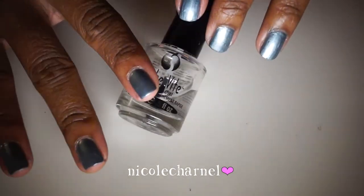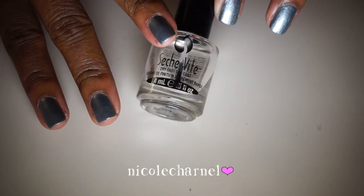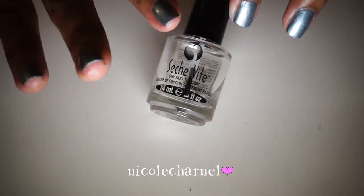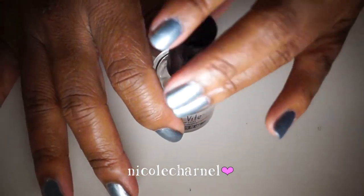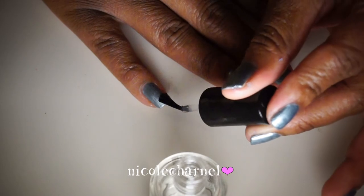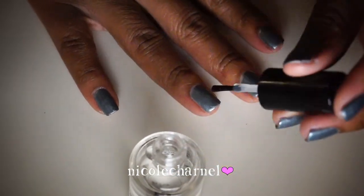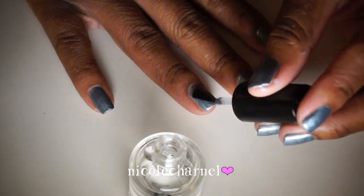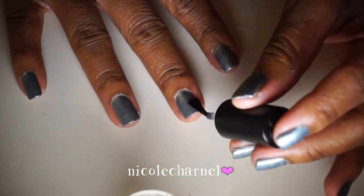The last step is top coat. This is Seche Vite — a fast-drying top coat that really lives up to its name. As soon as I finish painting I can put everything away and go to bed without worrying about smudges. It gives a great shine and a thick final layer that seals in all the color. I focus on the tip to protect it and help maintain length.